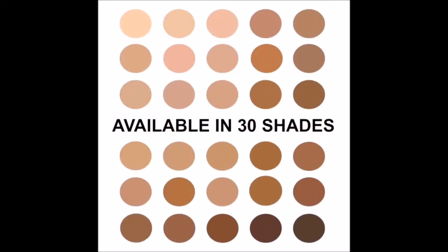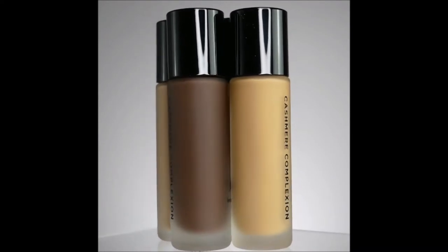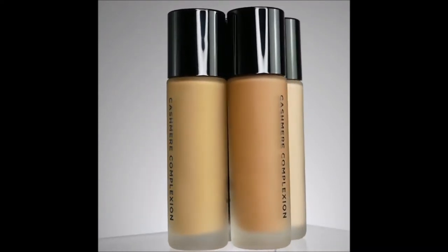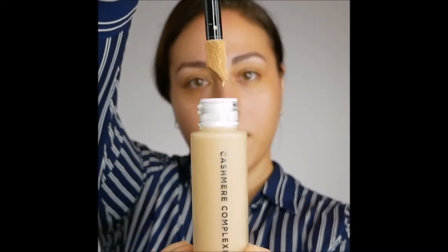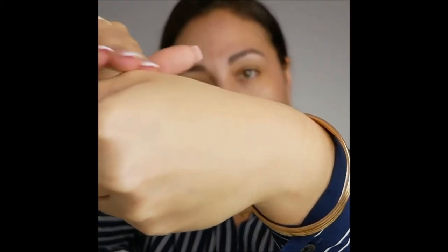Let's talk foundation. Available in 30 shades, our new Cashmere Collection Longwear Foundation provides long-lasting 24-hour wear while remaining comfortable and flexible on skin, while providing superb coverage by reducing the look of pores and fine lines. It also provides a breathable, light and natural matte finish.